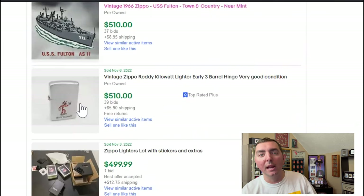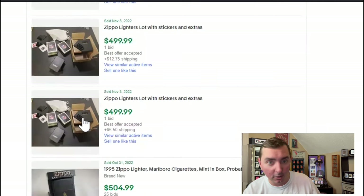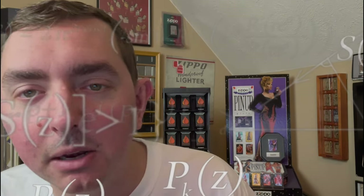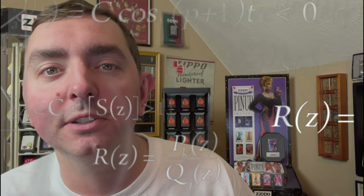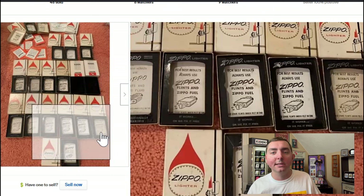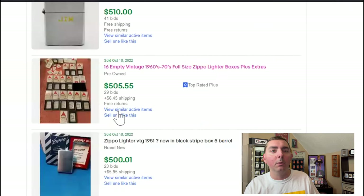Here's a Ready Kilowatt — those go for a pretty penny regardless, but this is a three-barrel hinge. Yes, I can see that going for $510. There's another lot, but this one's just for the boxes. I can see people spending around $30 a box for these — if it's $500 divided by about 16 boxes, that works out to roughly $30 each. People love these time-period boxes because you can put a Zippo in them and it could be worth maybe $100 more depending on the lighter. 29 bids — they were fighting over that one.